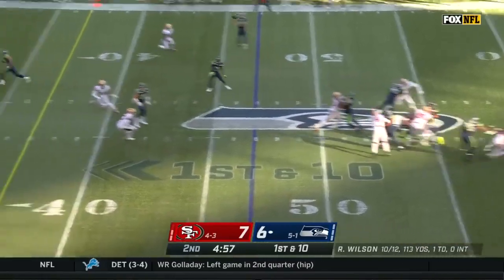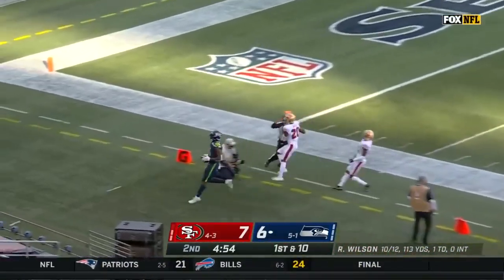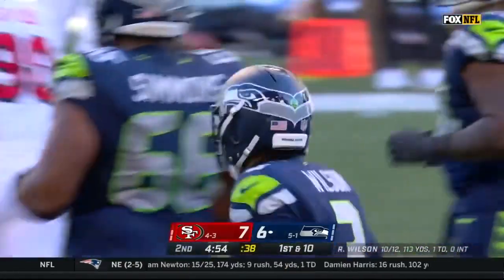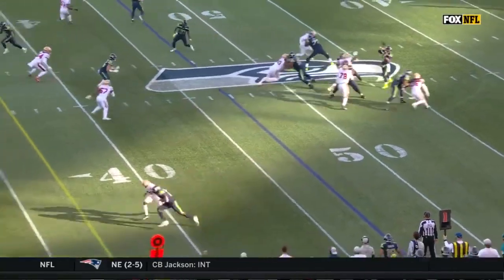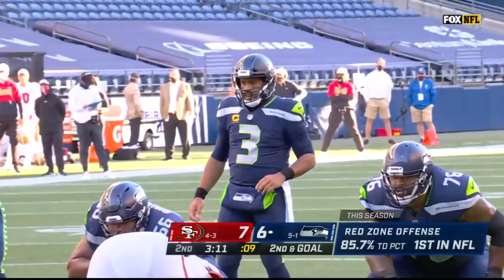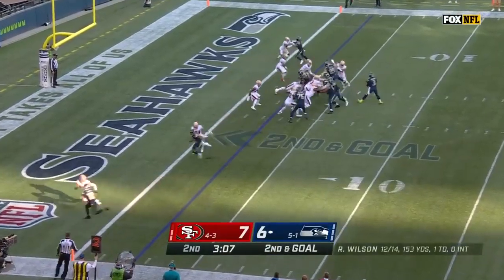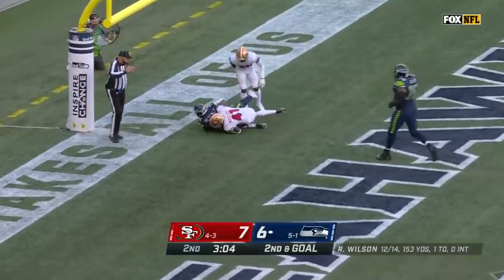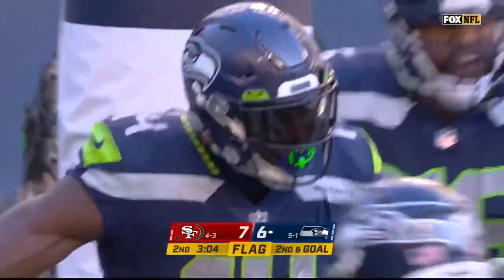Wilson whips one on a delay, floating it down the sideline for Metcalf, who has it. Always got to wonder about the boundary corner — you're getting man-to-man, use the sideline, stay in phase. Metcalf on the edge in a one-on-one situation up top. Wilson has it for the end zone, and there's a flag — but DK Metcalf has the football. That's a Seahawks touchdown, his second today.